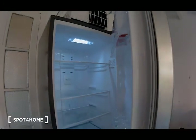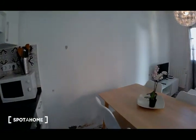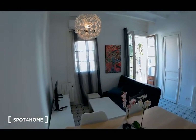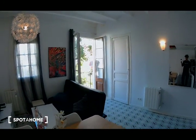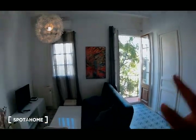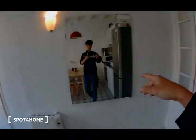Everything is very new. I really like the lamp, and there are big windows — two windows on the balcony — but there is also a mirror here, as you can see.